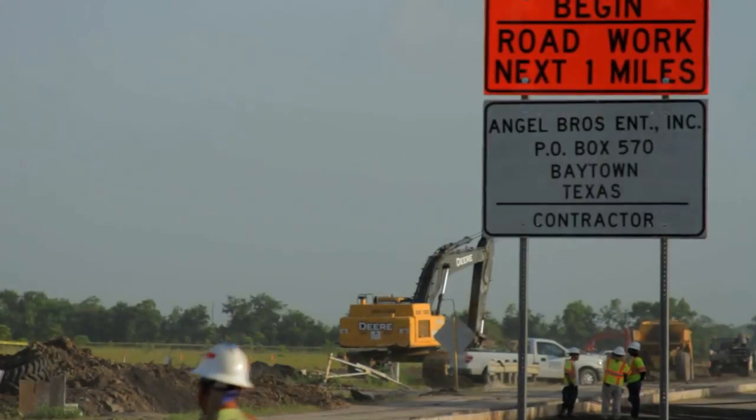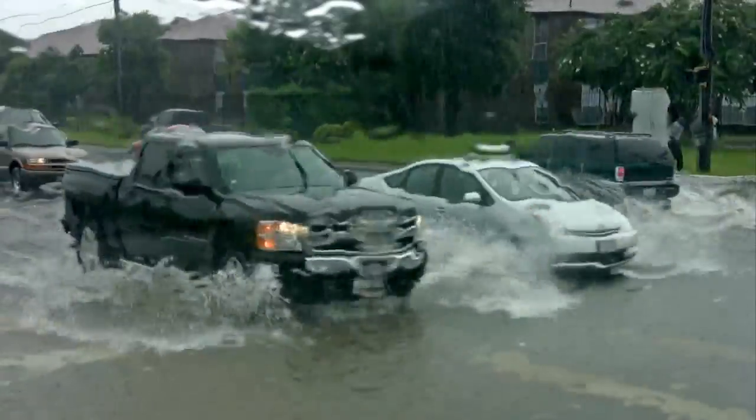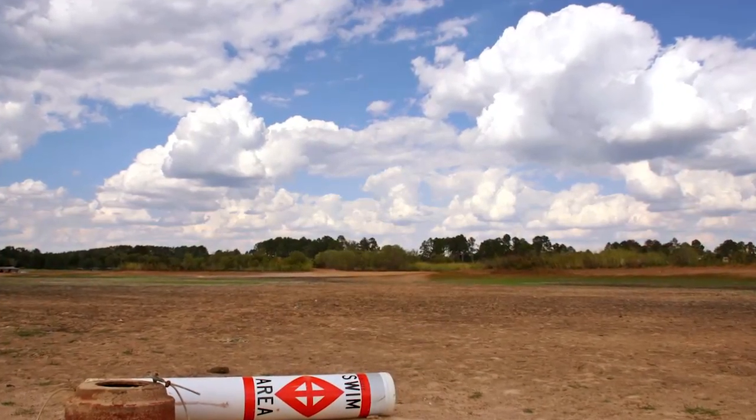A road expansion project in East Harris County near Baytown, Texas, is addressing the problem of stormwater runoff in a new way for the area. Because of its flat terrain, flooding is common in Harris County, even as drought has seared most of Texas in recent years.